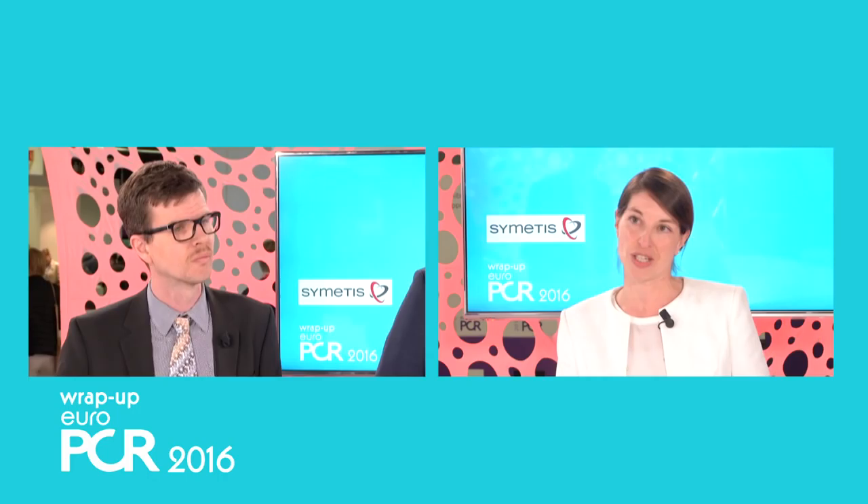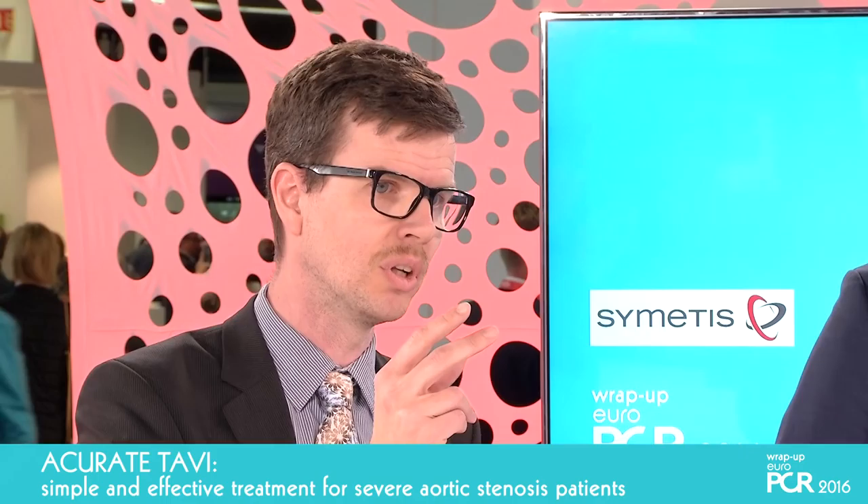There are some special features to the implantation technique. It is a self-expanding device like some others on the market, but this one is deployed from the top down. When you implant the valve, you start to open up something called stabilization arches, which will have the valve stent very stable.